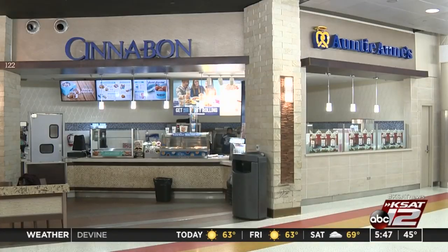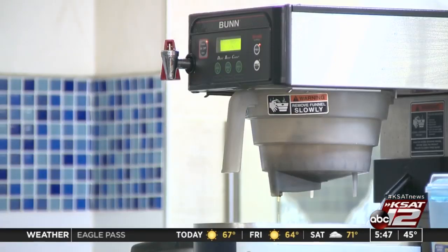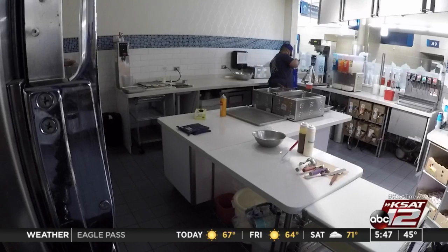At an hour while many people are asleep, it's a lot to do with not too much time to do it. A lot is brewing at Auntie Anne's, much at the hands of a man named Joseph Talamontes.